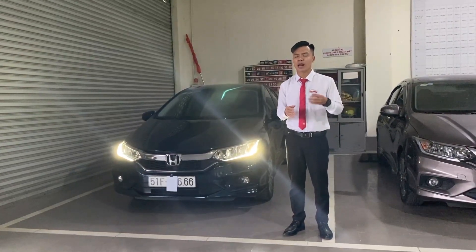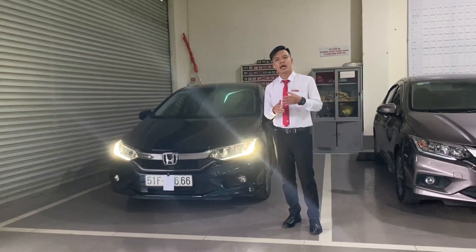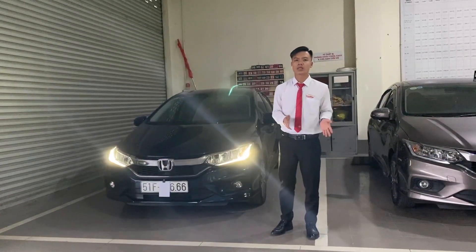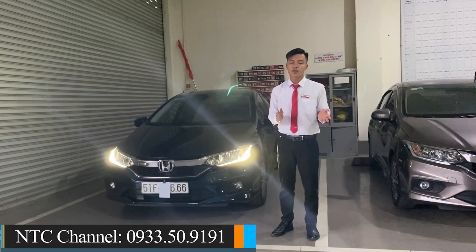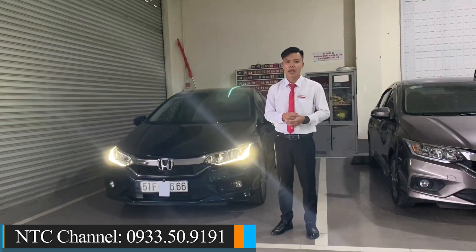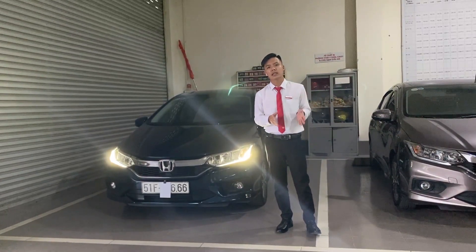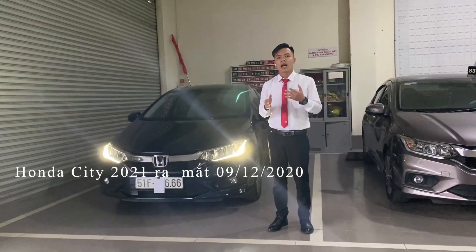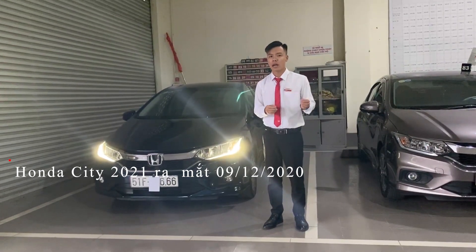Nếu các anh chị đang quan tâm và phân vân không biết có nên chờ mẫu mới hay không thì cứ alo cho NTC, NTC sẽ hỗ trợ và tư vấn tận tình. Trong thời gian này tại đại lý chúng em đang có nhận đặt cọc xe mới để nhận xe sớm nhất có thể. Thời gian ra mắt như em đã nói ở đầu video là vào khoảng ngày 9 tháng 12 tới - xe sẽ được ra mắt và công bố giá. Sớm nhất nhận xe vào đầu năm, tháng 1 năm sau.